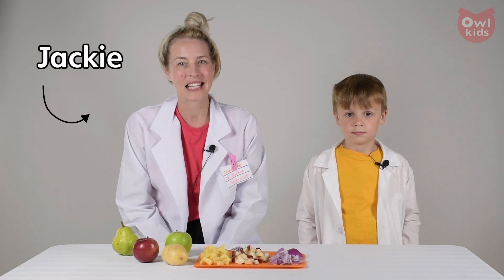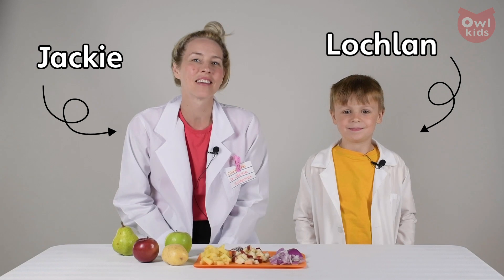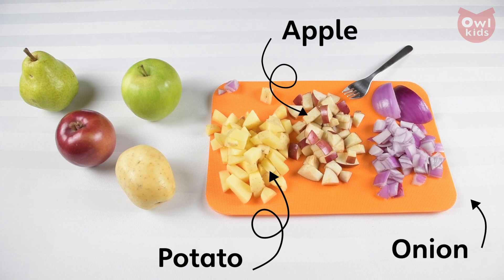Hi, I'm Jackie from Chirp Magazine and this is my lab assistant Lachlan. Today Lachlan and I are going to be trying a taste test experiment. For this experiment you'll need some fruits and vegetables cut up into little pieces. We have chosen potato, apple, and onion, which is getting very smelly.